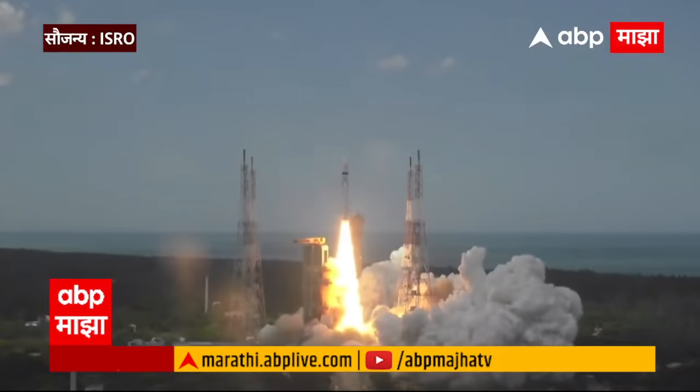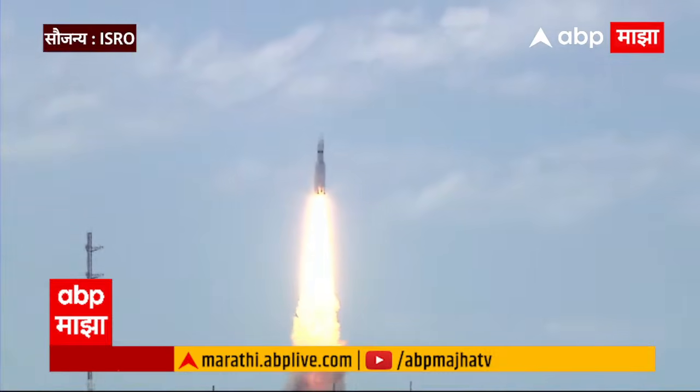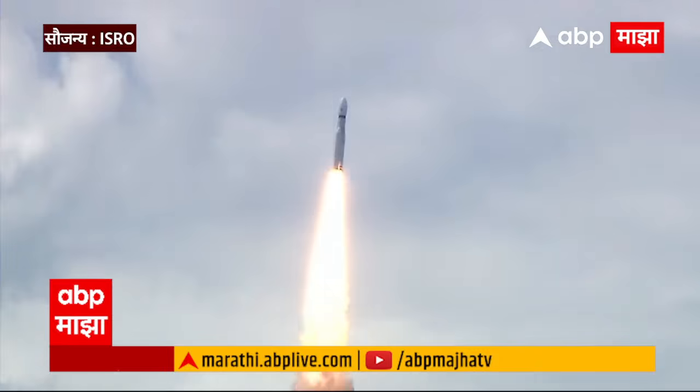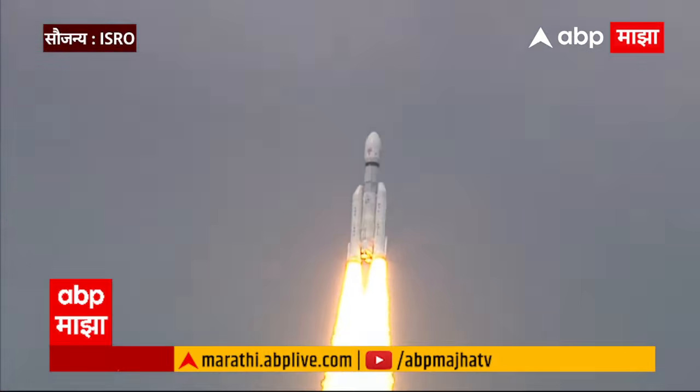Plus 5 seconds. Lift off normal. Here we have a majestic lift off of LVM3-M4 rocket carrying India's prestigious Chandrayaan-3 spacecraft. P2 tracking. Prajolan or Safaltapun Uthapan — LVM3-M4 rocket.